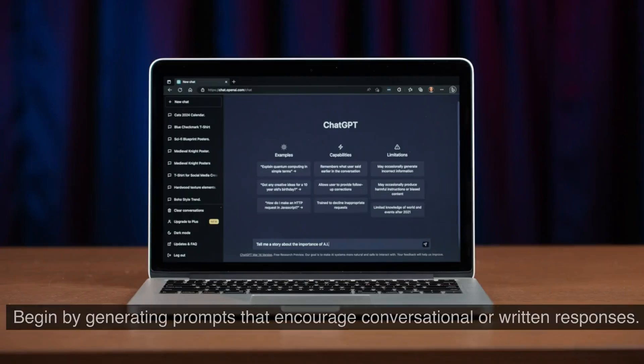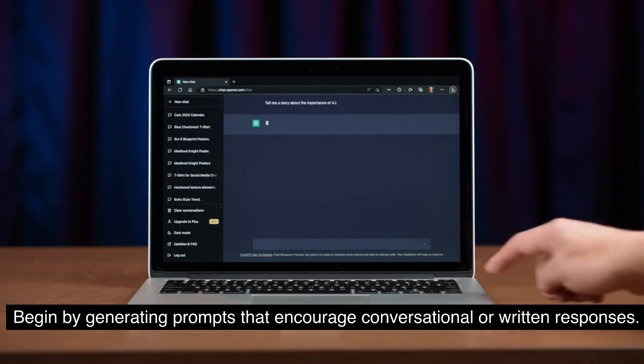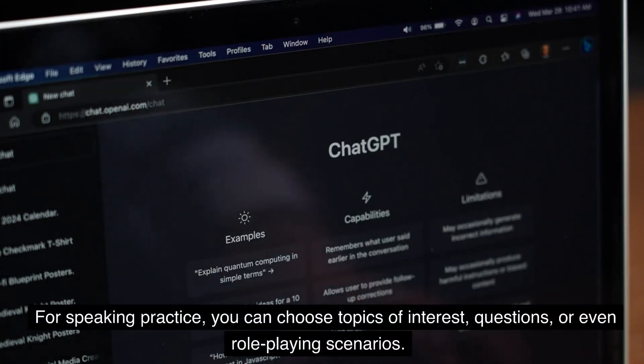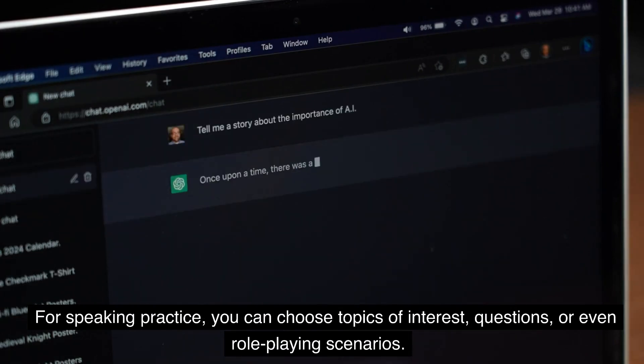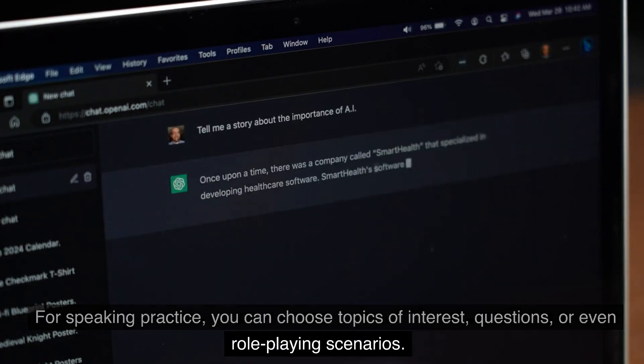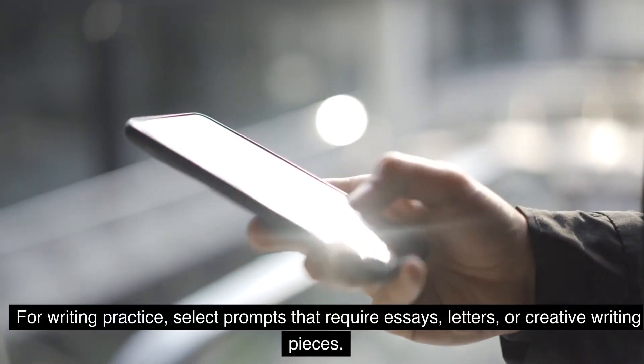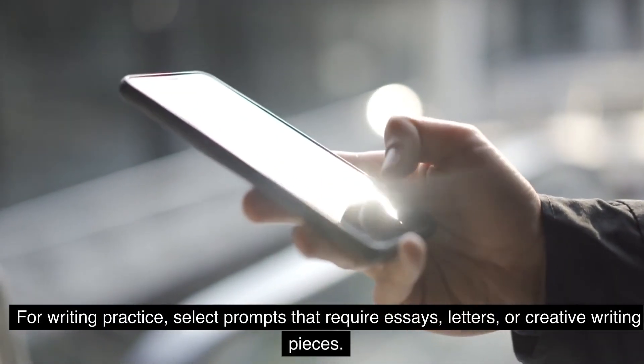1. Prompt Generation: Begin by generating prompts that encourage conversational or written responses. For speaking practice, you can choose topics of interest, questions, or even role-playing scenarios. For writing practice, select prompts that require essays, letters, or creative writing pieces.